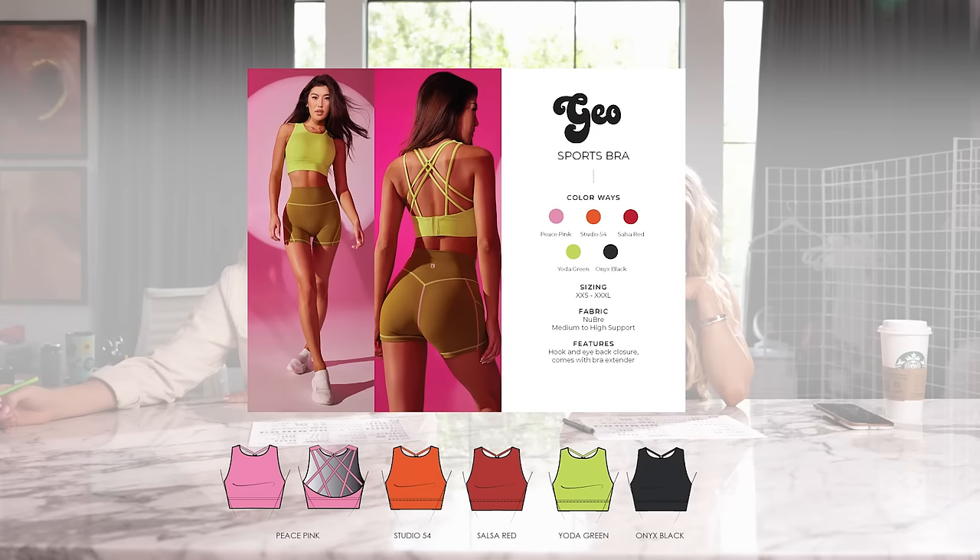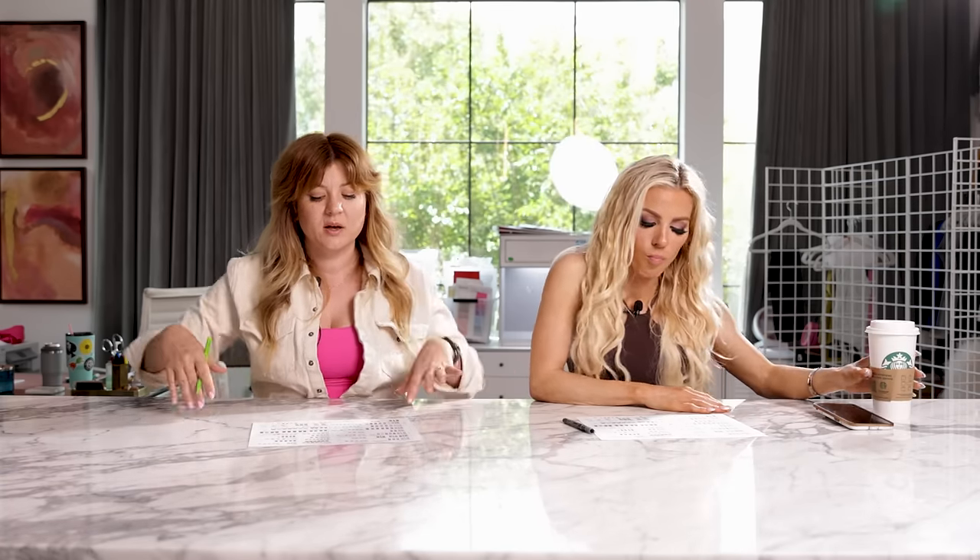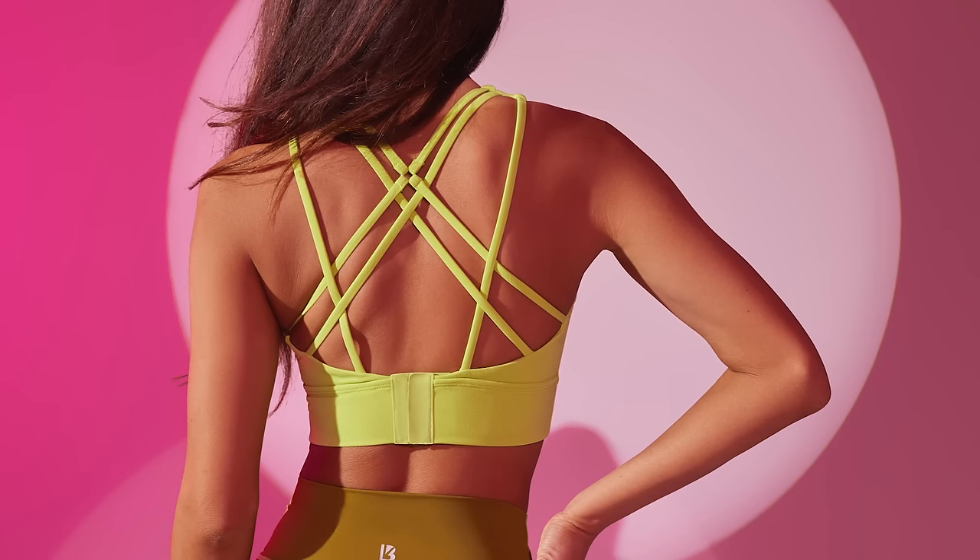So the GEO Sports Bra — we first brought it in the Earth Tones launch and we've made an update since then. The clasp in the back is going to be covered with the same Newpree fabric, so a little bit more elevated looking. This is a great option for those of you who like a high-coverage crop top kind of look. It's very supportive, but it's still got the beautiful strappy back detail — super cute and feminine.